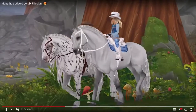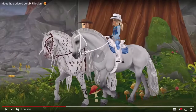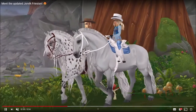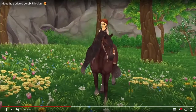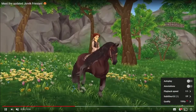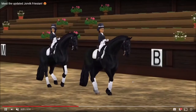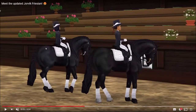We can see the canter a bit better there — I think it's like the Andalusian's. This is their walk, they put their feet really far out. And then this is their trot, which is quite nice — it's like the old Gen 2 Frisians.